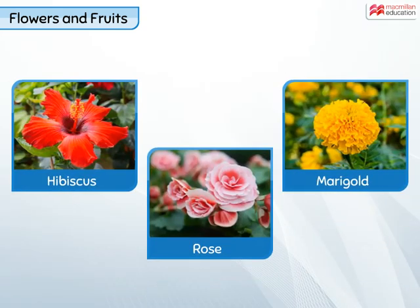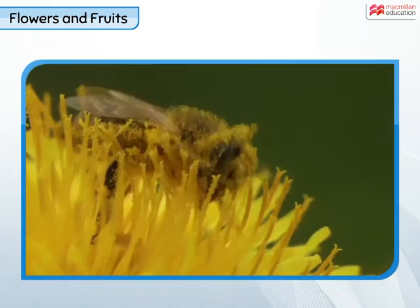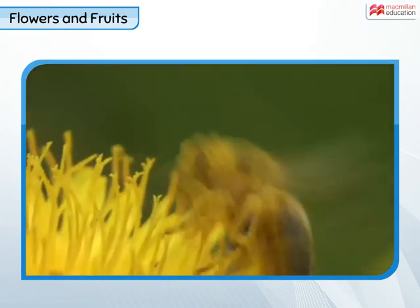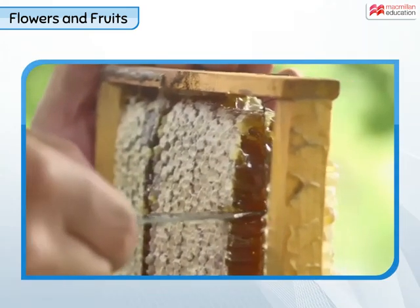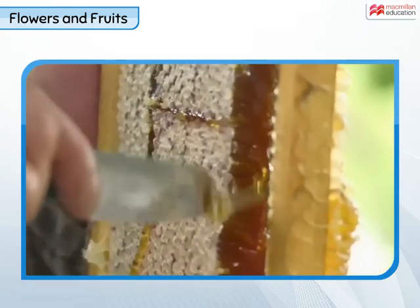Different plants give rise to flowers of various shapes, sizes and colours. Many flowers have a sweet juice called nectar inside them. Insects like butterflies and bees feed on nectar for food. And do you know what bees do with the nectar?